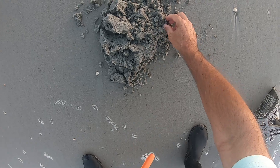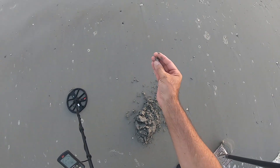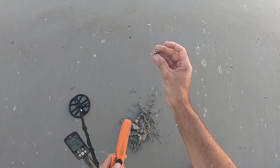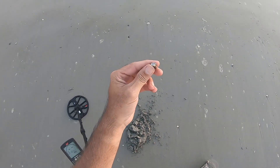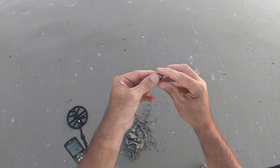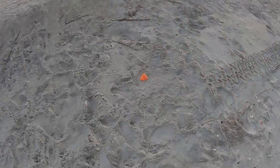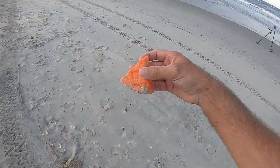Oh, there it is — I got a nut. Yeah, I found a nut here, just a regular nut. Looks like we got a surface find up here, a beach toy.